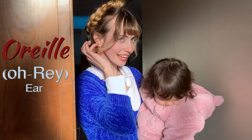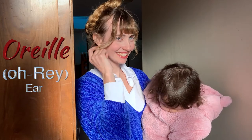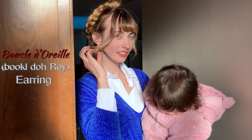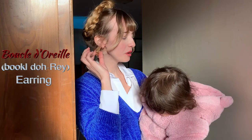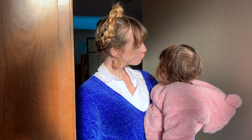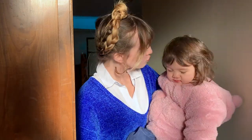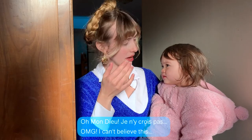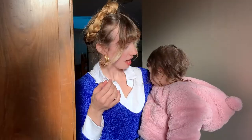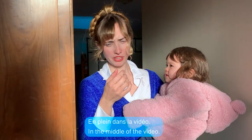Oreille. Boucle d'oreille — earring. Armoire. Armoire. Oh mon dieu, j'y crois pas — Armoire! He's in the video! Armoire.